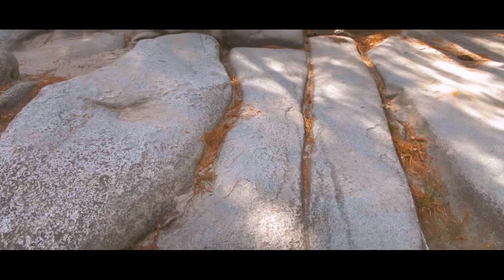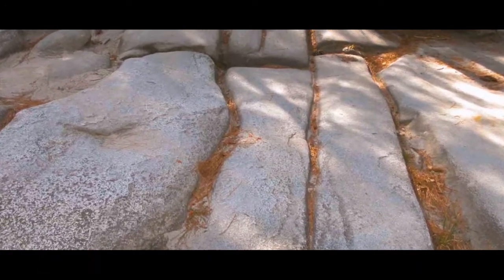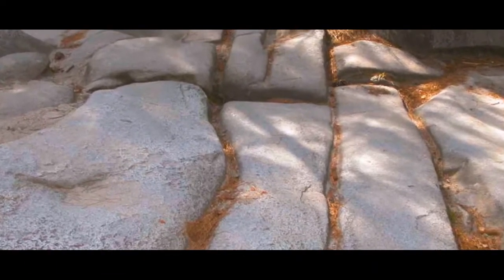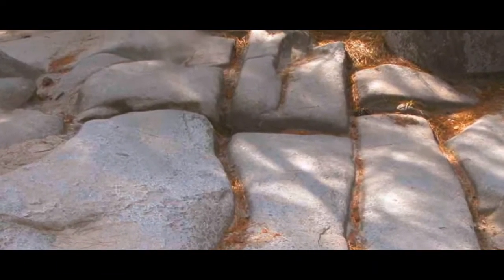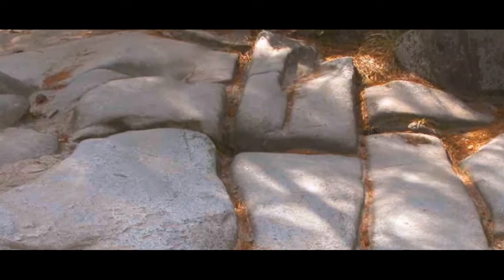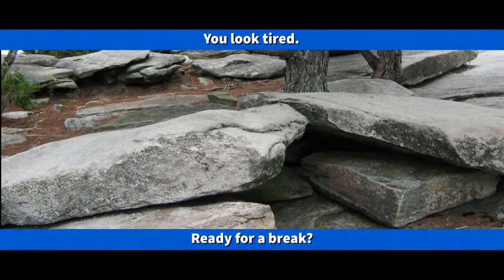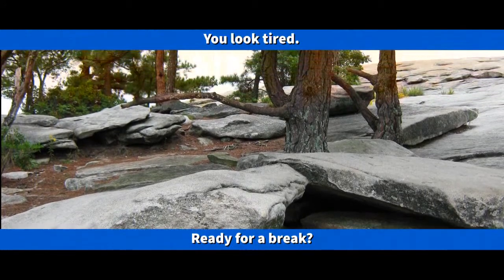Look for long cracks in the granite. These cracks, or joints, formed when the mountain expanded after it was uncovered. The cracks deepen as the granite expands and contracts when heated and cooled over the seasons. Plants and tree roots also contribute to the expansion of cracks. Eventually, large boulders are separated from the mountain.